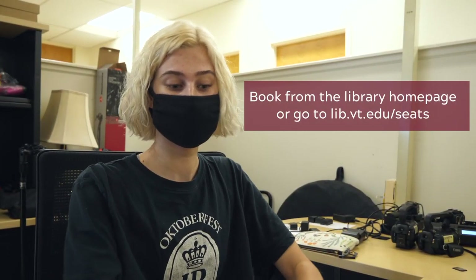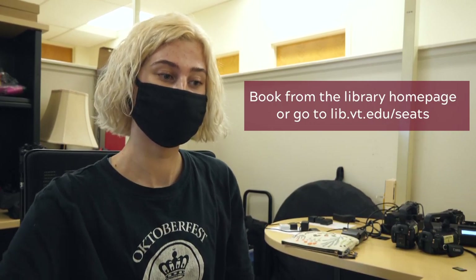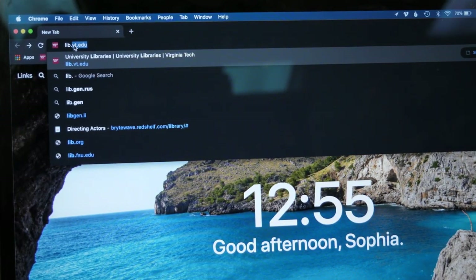Hey, my name is Sophia and I'm going to teach you how to reserve a seat at the library. First, you're going to grab your phone or computer and go to lib.vt.edu.